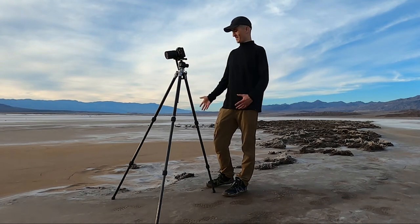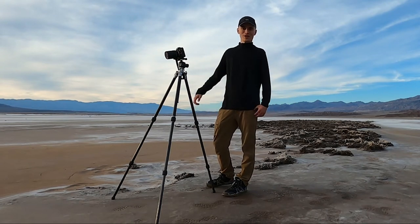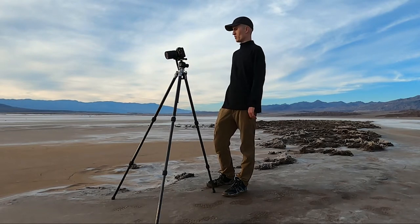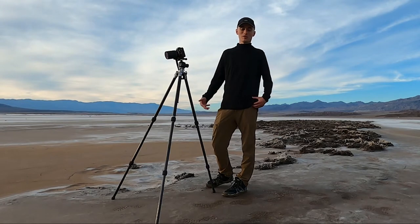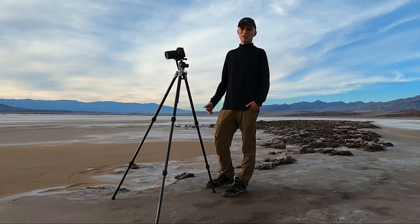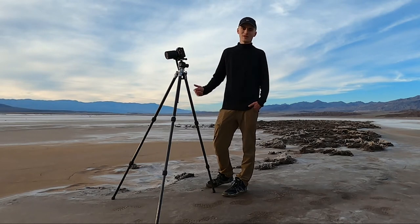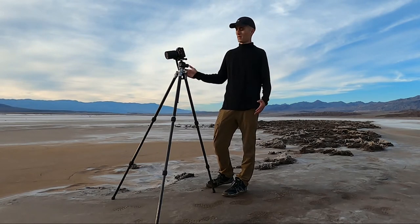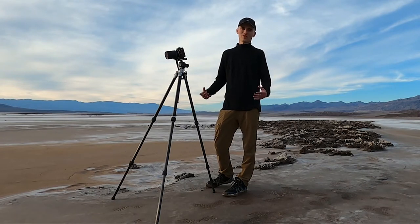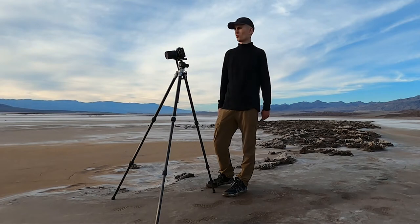Hey everybody. You can probably tell this is not the usual office chair at the desk that I'm normally sitting at. I'm out in the field this week bringing you guys along with me. I'm at a really cool location here in Death Valley. I'm going to be spending the next three, four, five, maybe even six days in Death Valley and maybe even the Eastern Sierra. I'm going to take you guys along, give you some tips, walk you through what I'm thinking as I'm shooting the images, show you each sunset and sunrise, and include you guys on this whole process.